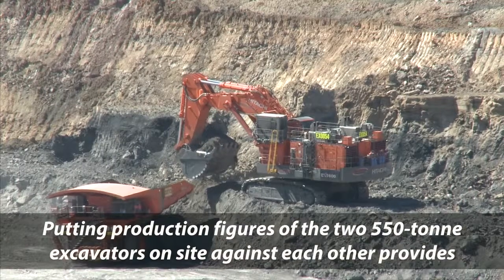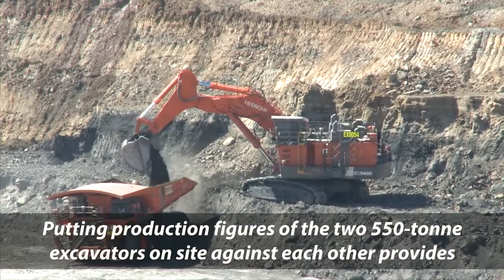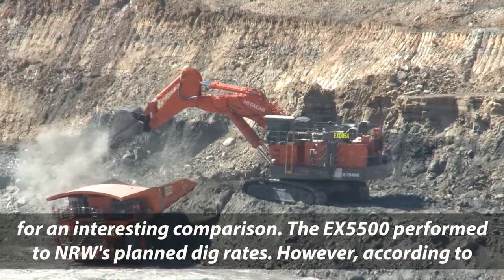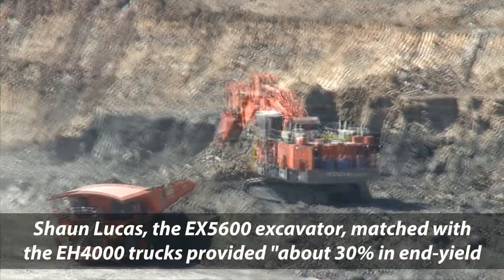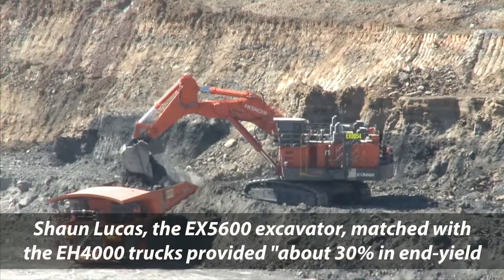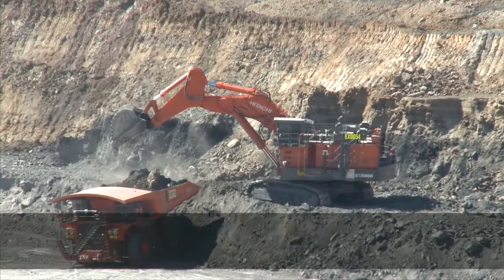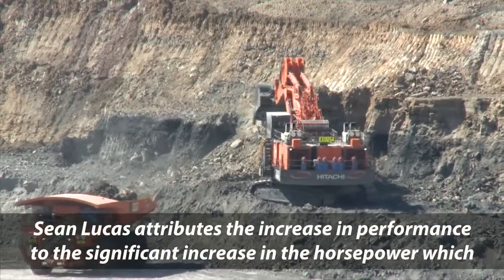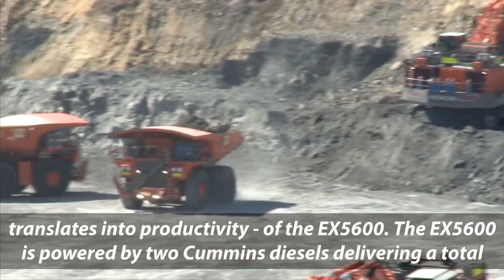Putting production figures of the two 550 tonne excavators on site against each other provides for an interesting comparison. The EX5500 performed to NRW's planned dig rates. However, according to Sean Lucas, the EX5600 excavator matched with the EH4000 trucks provided about 30% in end yield on top of what the 5500 does. Sean Lucas attributes the increase in performance to the significant increase in horsepower, which translates into productivity of the EX5600.